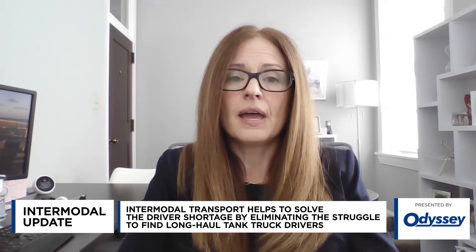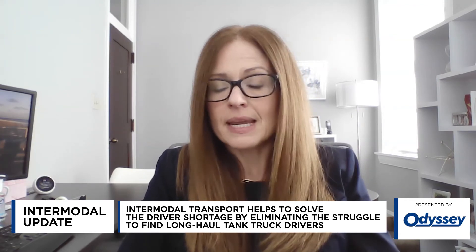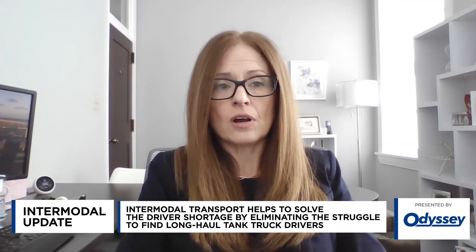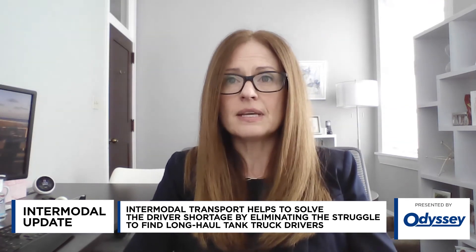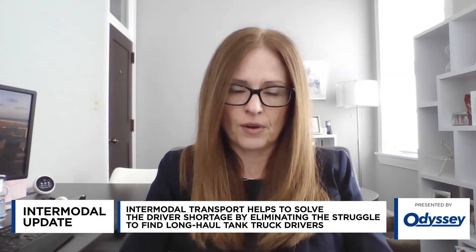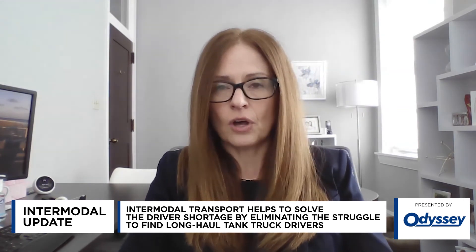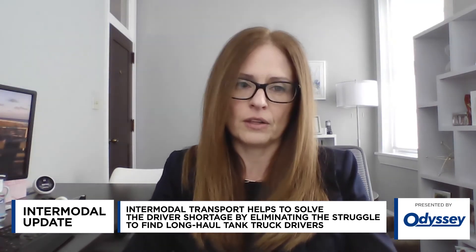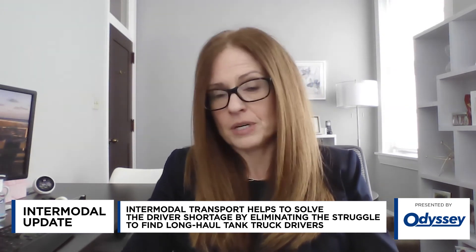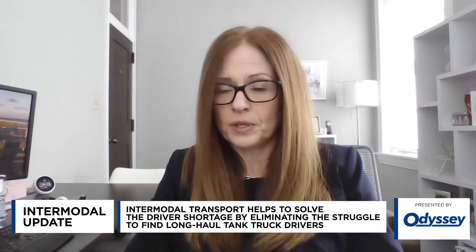Tank truck drivers out there right now don't want long-haul over-the-road trips — they don't want to spend days or weeks away from their family. Intermodal transport limits the need for long-haul drivers with shorter origin and destination trips, and that's appealing not only to drivers in the pool right now but also to younger driver recruits entering the market. Finally, sustainability is always an ongoing concern. Converting long-haul truck to domestic rail intermodal transportation takes trucks off the road, improving overall fuel efficiency and reducing carbon emissions. It's a straightforward transition from tank truck to intermodal, and I hope our industry fully embraces that.